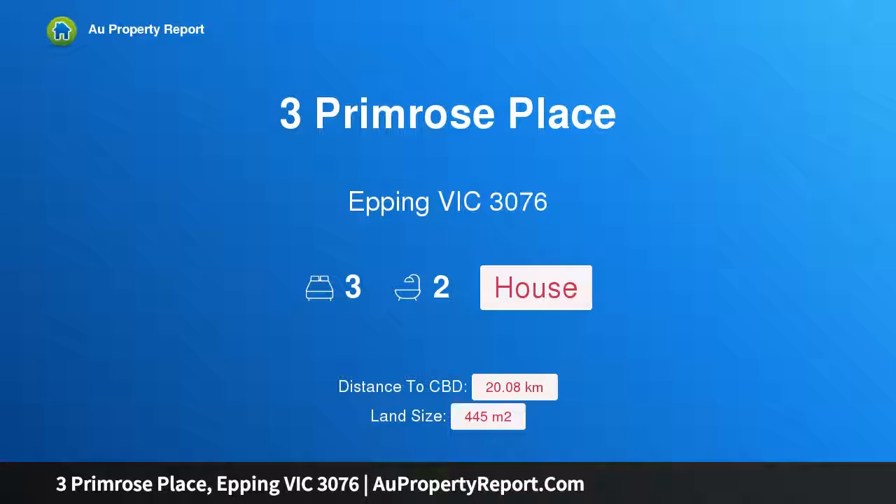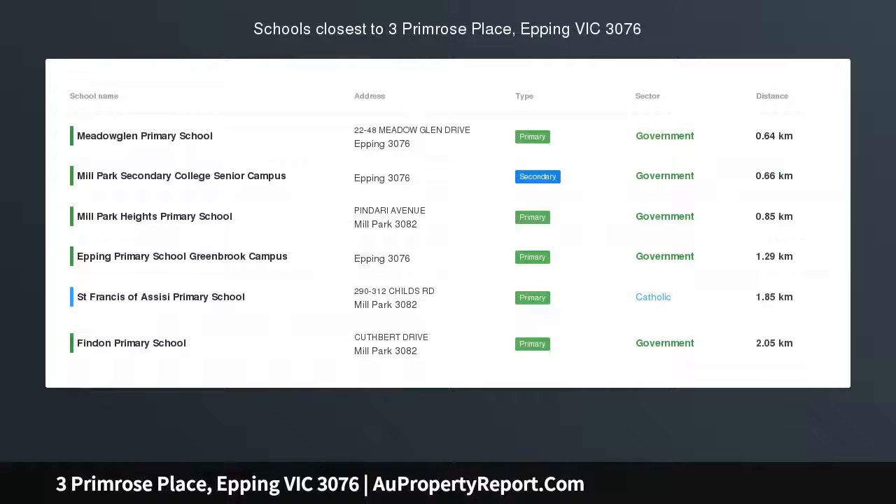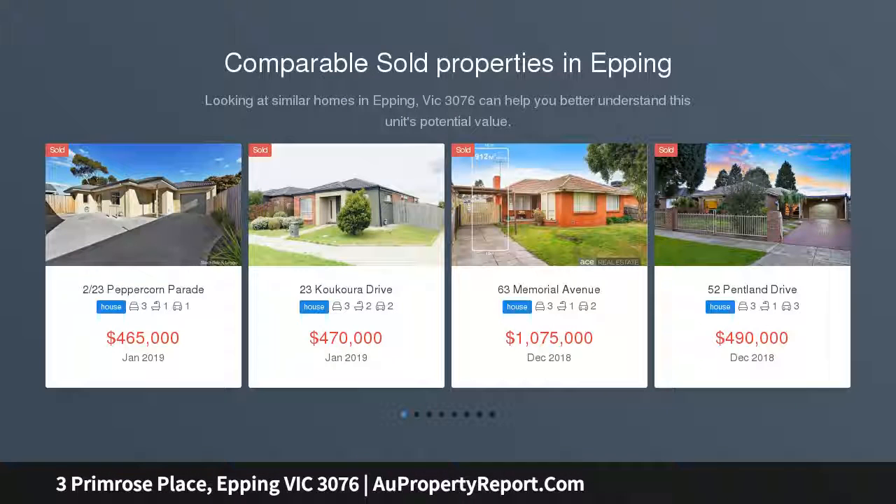Hi, I am glad to introduce Property 3 Primrose Place, Epping Victoria 3076 — the perfect blend. Set at the head of a quiet cul-de-sac, this excellent three-bedroom home offers the perfect blend of location and value.